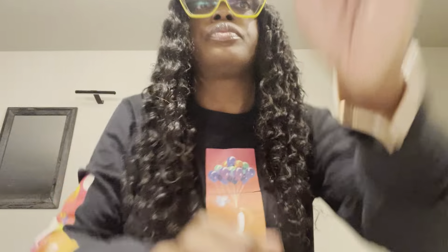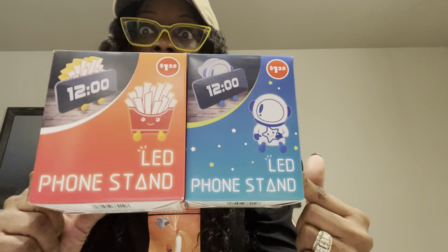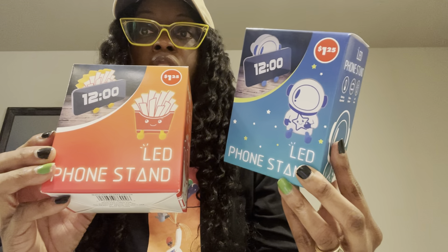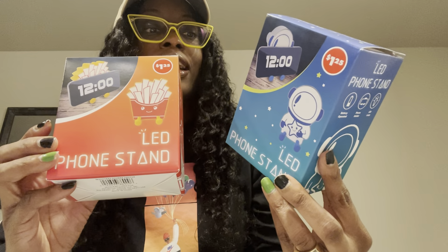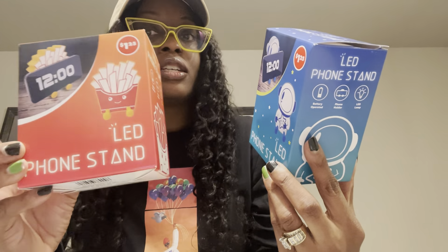Grabbed the phone stands — these were on my wish list as well. For the grandbaby: I'll give one to the grandbaby and then one to her dad's girlfriend's son for Christmas. These are really cute, so I'll probably give the astronaut to her because my dad named her Little Star, and the french fry to him. Really, really cute for $1.25.